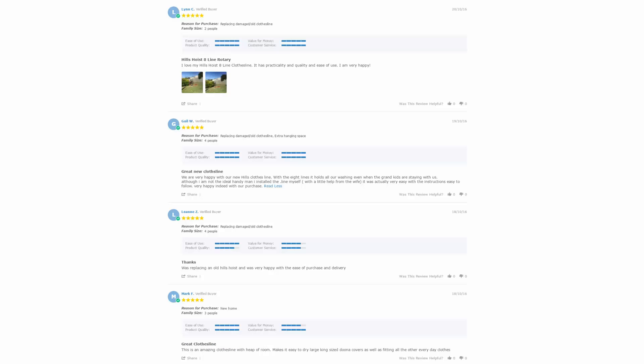With over 5,000 reviews available on the Lifestyle Clotheslines website, you can see what people are saying about products and whether a particular model is going to suit your needs or situation. Be sure to check out the reviews, which are on all of the product pages just underneath the description area.